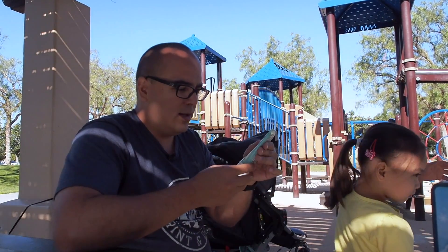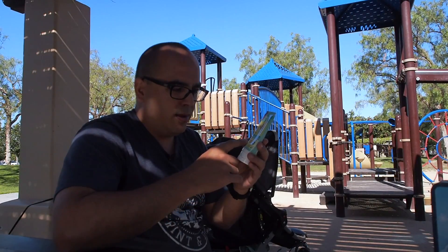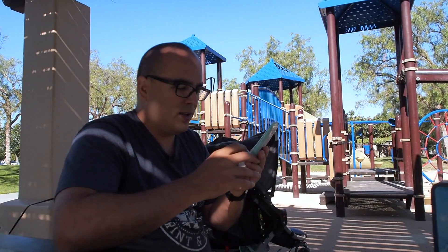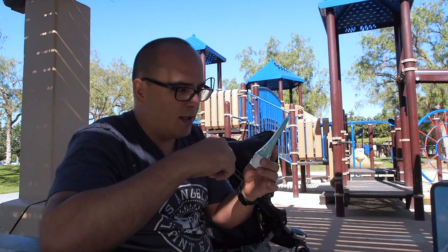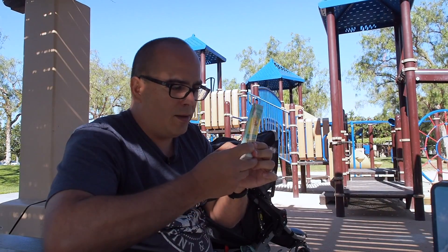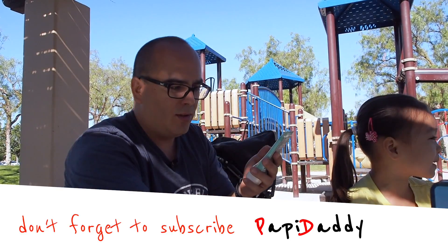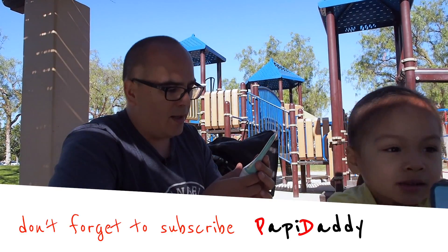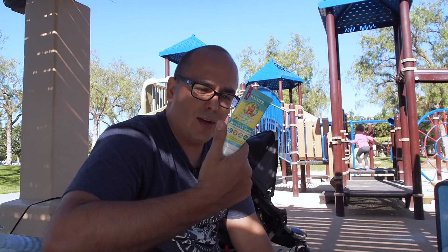It's called Badger and we use this because it's all natural — it has none of the bad chemicals and stuff. Check it out, I'll have the link in the description. It's a little bit thicker than your average sunscreen, but it's not anything that's going to harm your kids. This is why we use it.